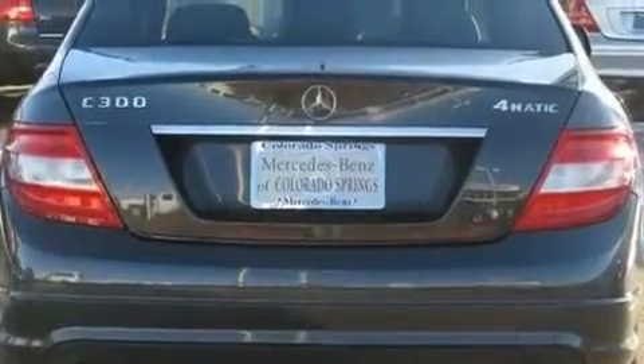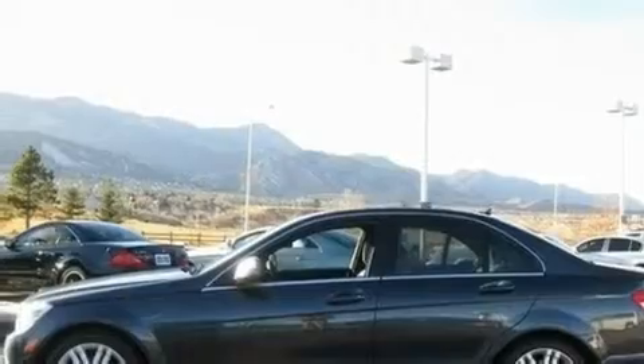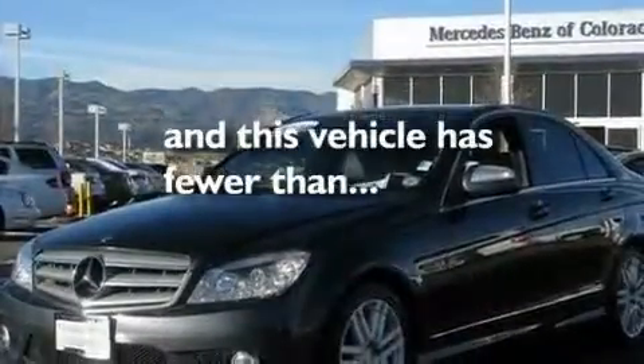Its top features include a sunroof, air conditioning with automatic climate control, cruise control, a front and rear multi-link suspension, a sport suspension, performance tires, aluminum wheels, a low-tire pressure indicator, heated side-view mirrors, and this vehicle has fewer than 35,000 miles on the odometer.